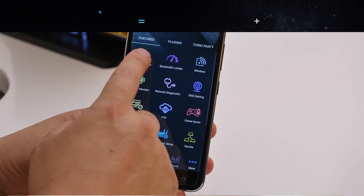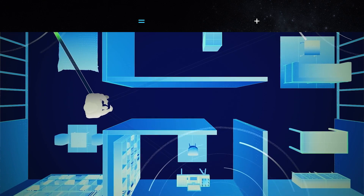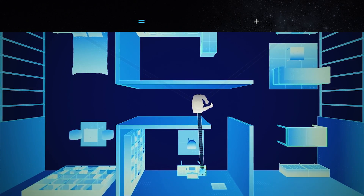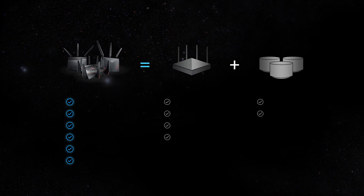Amazingly, the setup process has been kept simple. Just set up once and seamless roaming will automatically keep you connected to the hub with the best signal as you walk freely around the house.